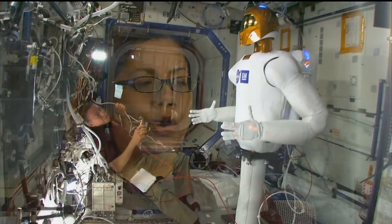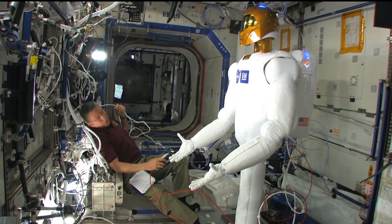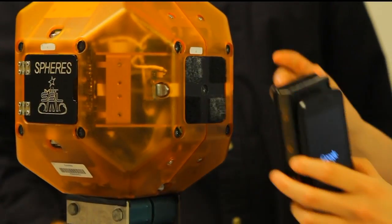What we're looking at is ways for humans to control robots in different situations, primarily to aid in exploration. The other projects within human exploration telerobotics are Robonaut 2, which many people have heard about, and smartphone spheres.